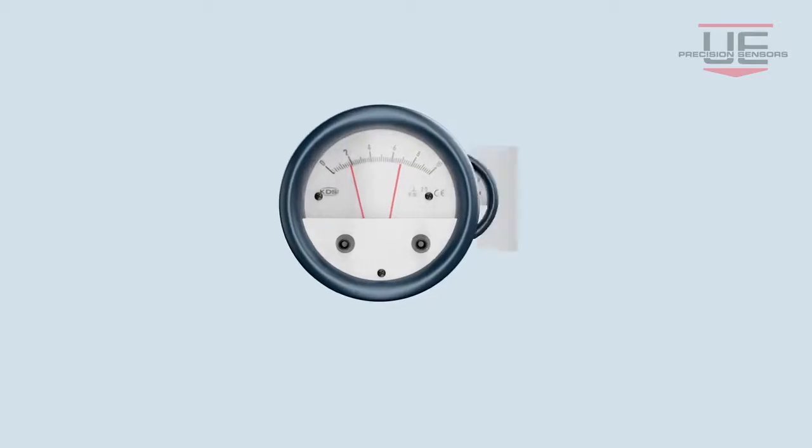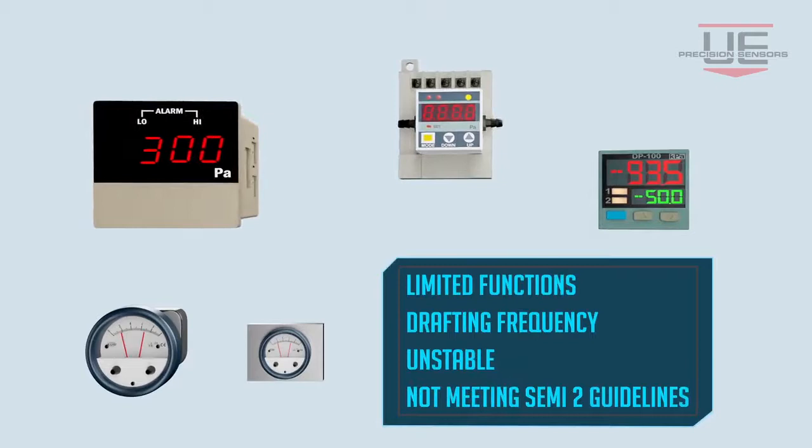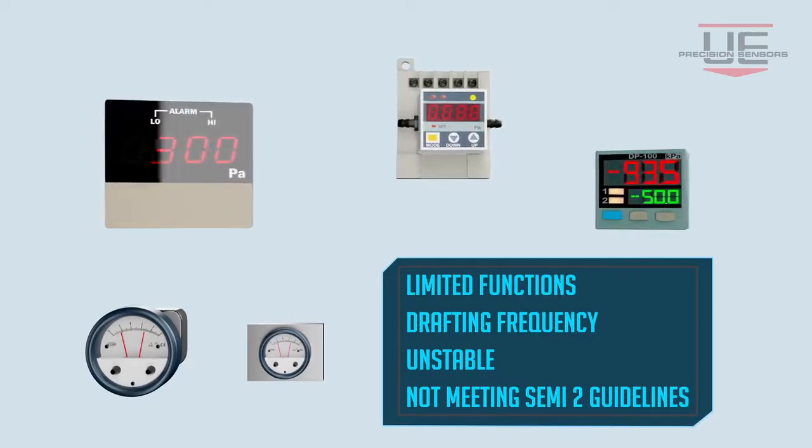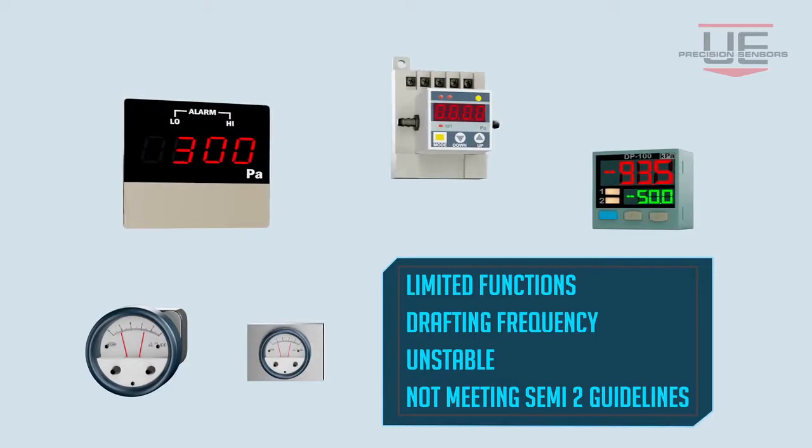For decades, diaphragm gauges have been used, until they were replaced by microprocessor-based devices. However, these devices do not meet semi-safety requirements and exhibit functional limitations.